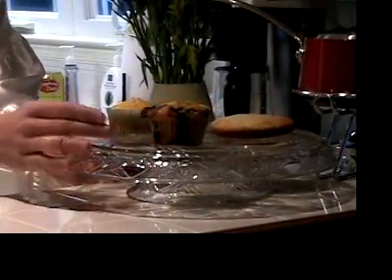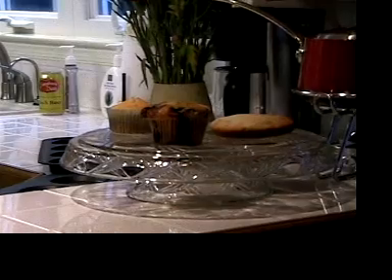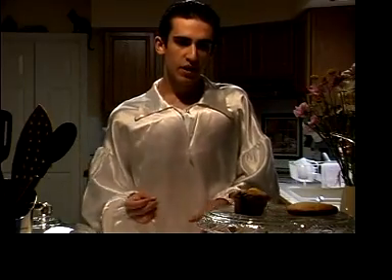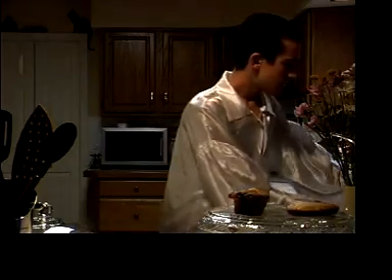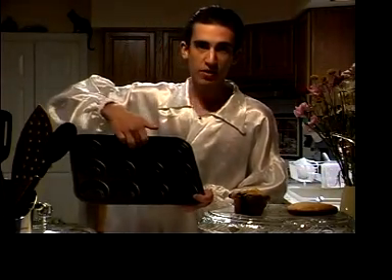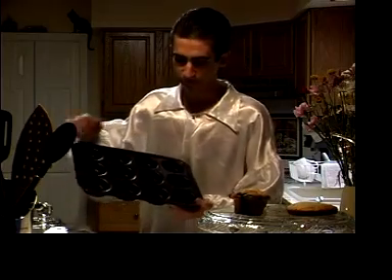Our next muffin, the blueberry muffin, is also a favorite of mine. This particular muffin combines the delicious flavor of blueberry with maybe a sugar topping. It is made in this type of pan — as you can see, it's deeper than the muffin top pan. And this also is delicious when it is toasted.